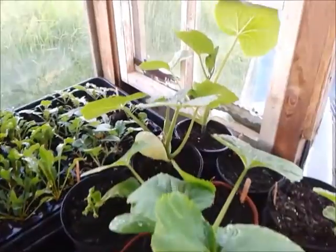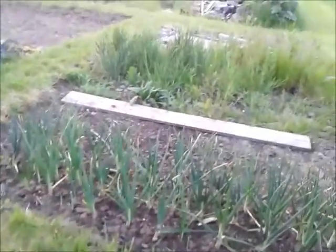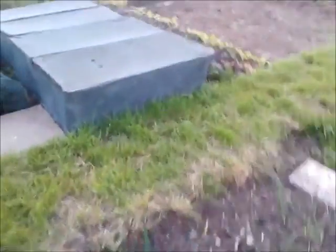Can you see the pumpkins there? They're going to be sorted out next week as well. I should go into the greenhouse first and get that done.